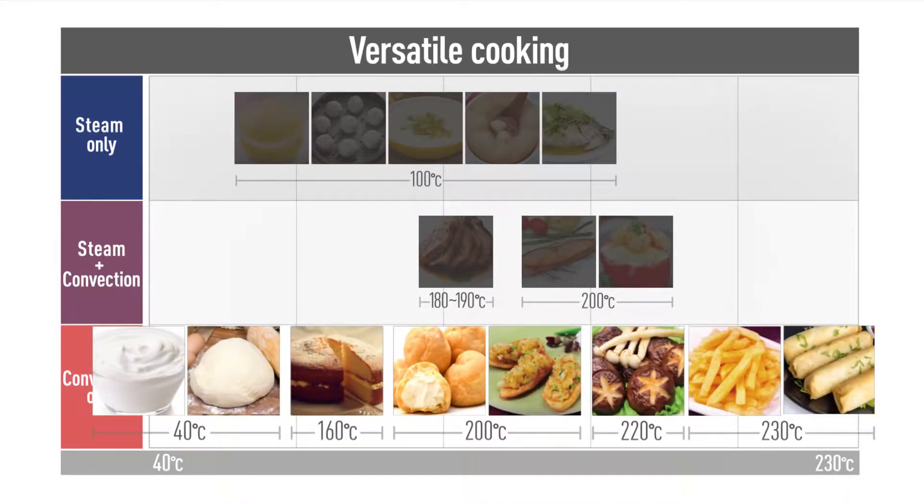The convection function offers a wide range of temperature settings, allowing you to make yogurt, ferment bread dough, bake cakes, and make healthy fried foods.